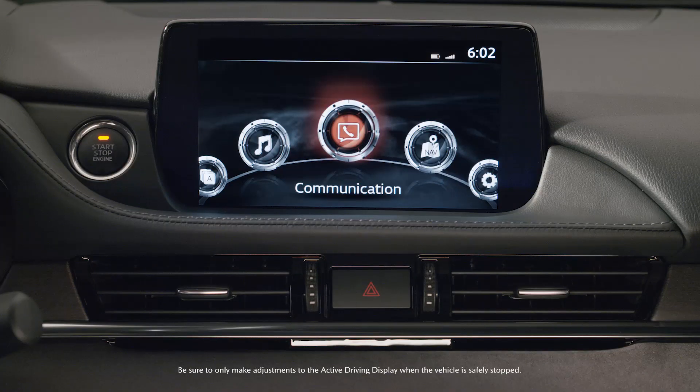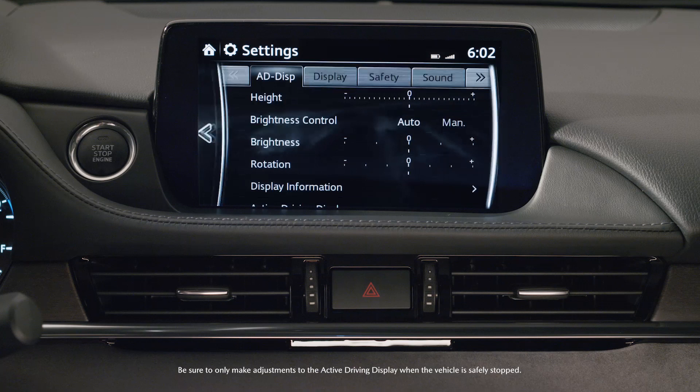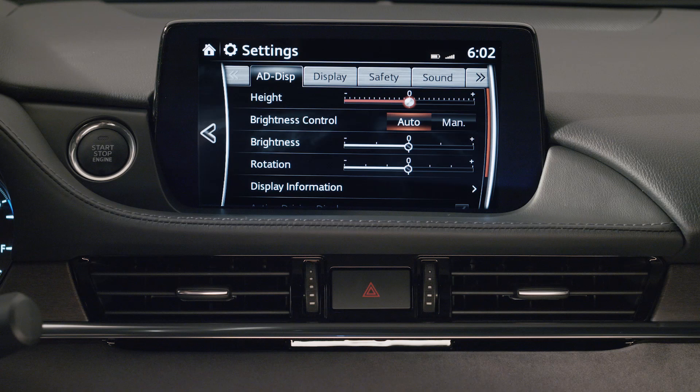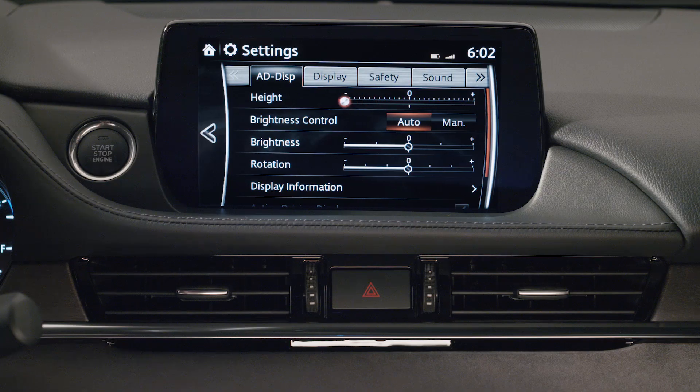To make adjustments on the active driving display, select the settings icon on the home screen, and then select the active driving display tab. Select the desired item you want to adjust. The screen's brightness, which is the factory setting, can be automatically or manually adjusted. The angle and height of the display can be adjusted to best fit your line of sight by simply sliding the height selection indicator left or right.